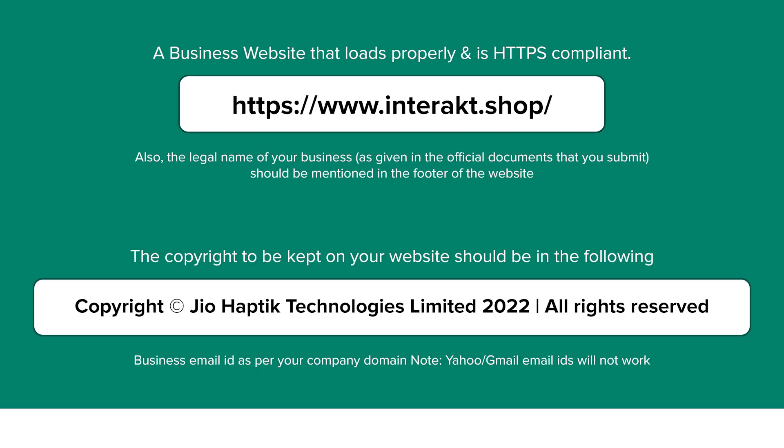Firstly, you will need your business website to be up and running and also to be HTTPS compliant. Your website should also have the legal name of the business mentioned in the footer. This legal name should be the same as the name mentioned in the documents that you upload later in this process. The copyright format to be kept in your website should be in the following format as shared below.